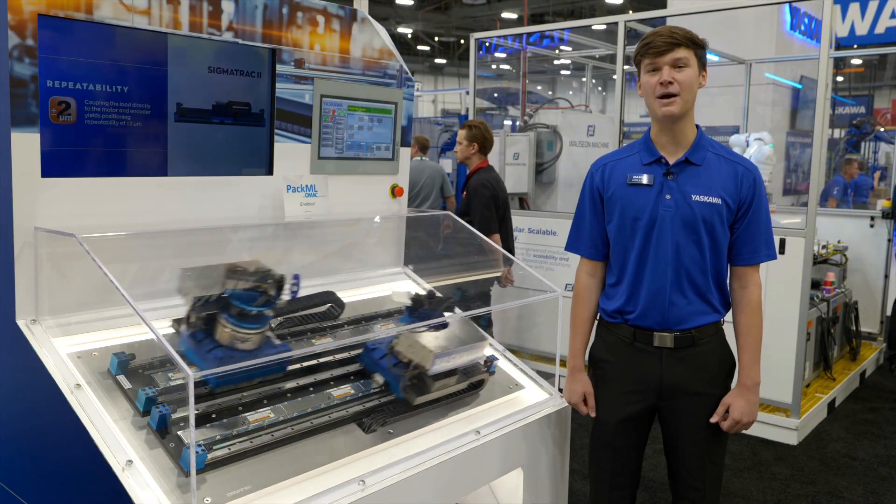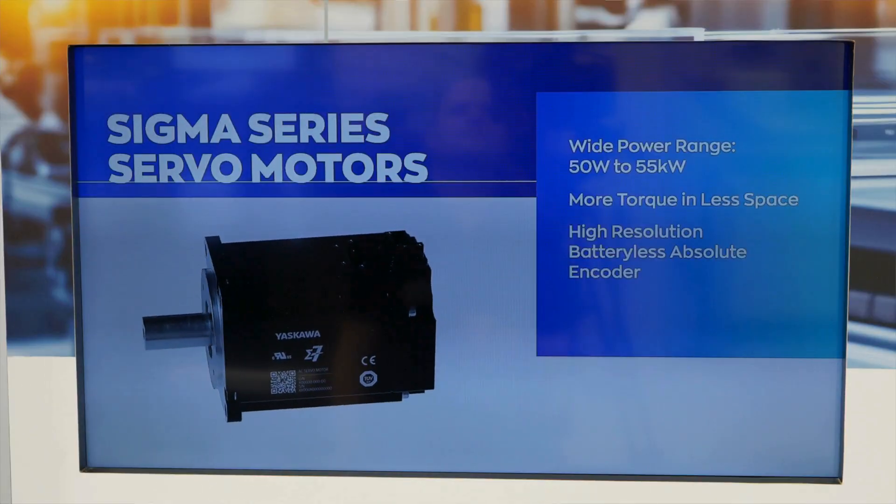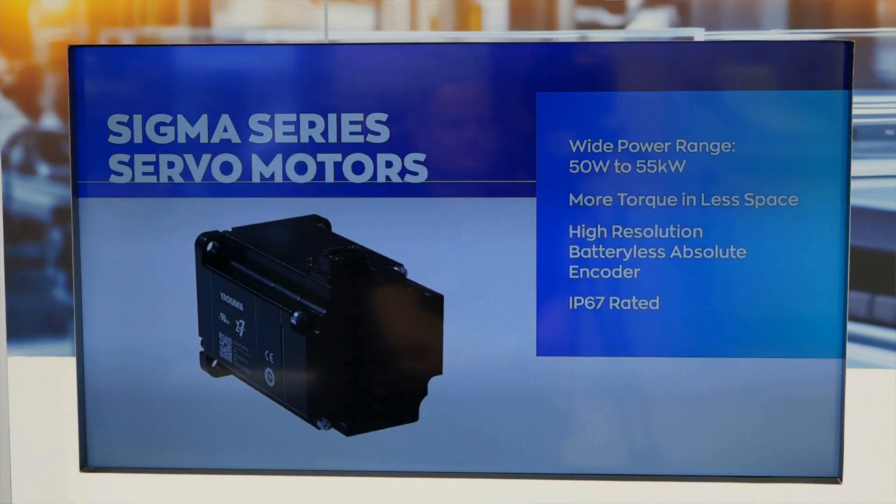To give you a little insight about what you'll find in the demo: we have our rotary servo motors, which range from 50 watt to 15 kilowatt and feature a high-resolution encoder for precise performance.